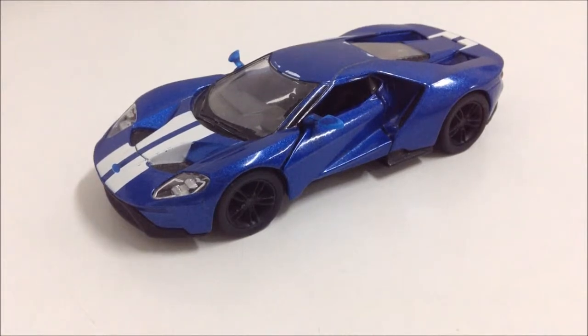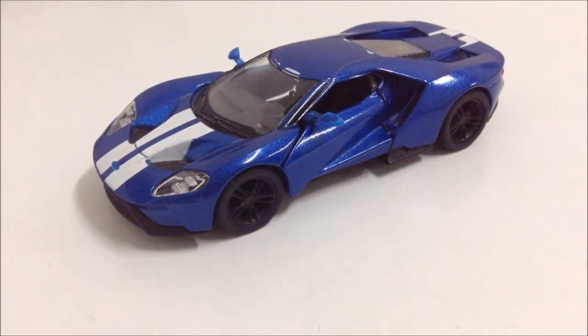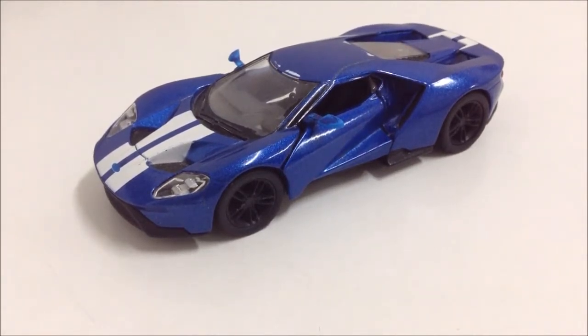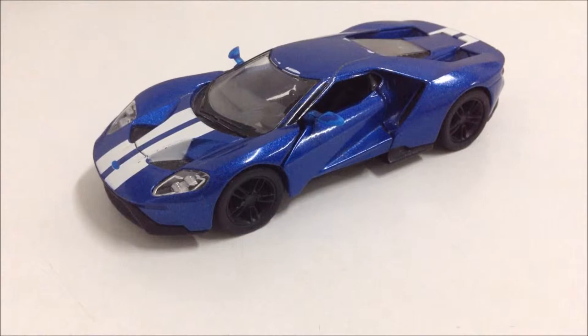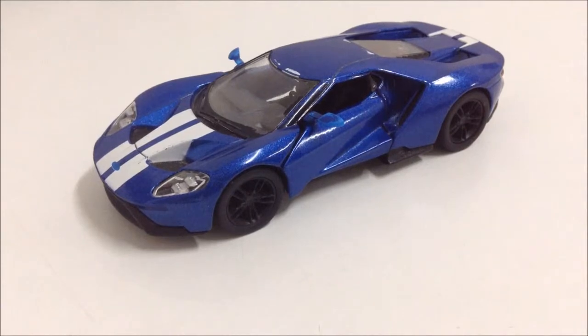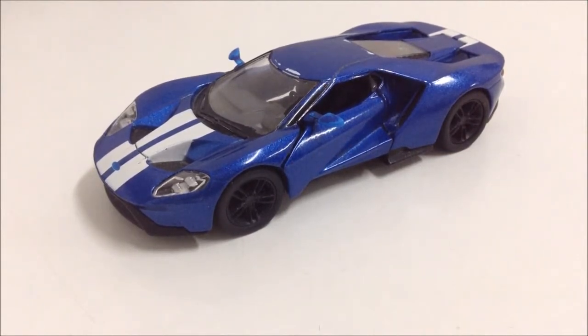This is the new Ford GT, one of the greatest American supercars ever made. It produces 647 brake horsepower and 550 pounds-feet of torque from a 3.5-liter EcoBoost V6, which means it can go from 0 to 60 in 2.8 seconds with a top speed of 216 miles an hour. It has a seven-speed dual-clutch automatic and Michelin Pilot Sport Cup 2 tires.